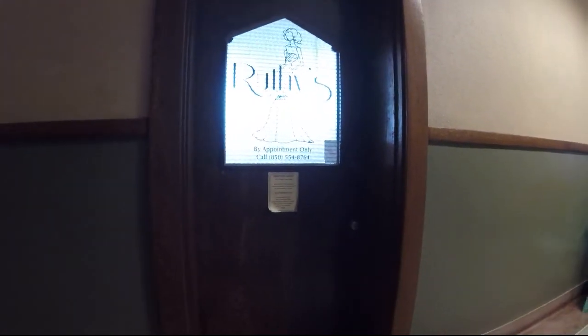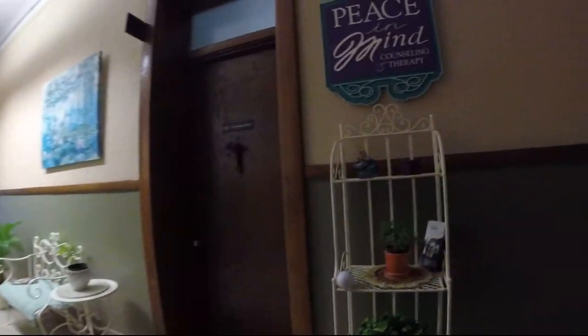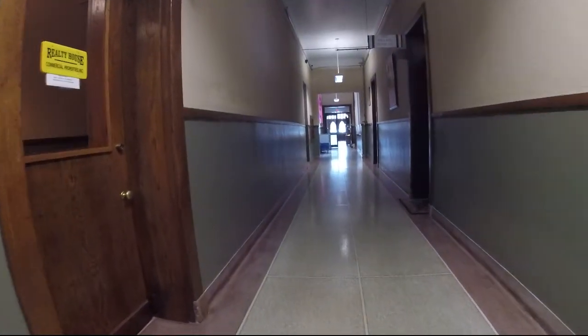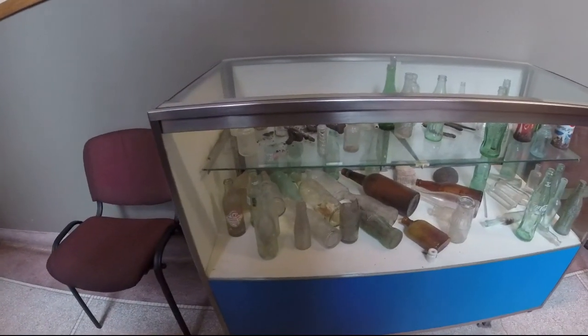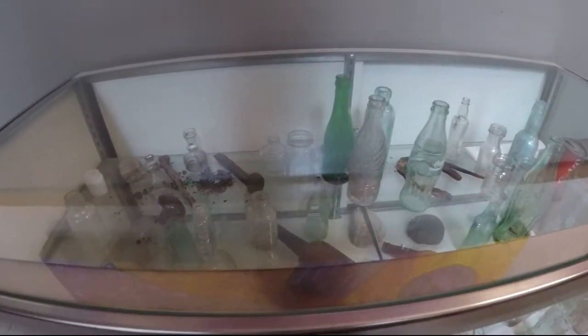Looks like some kind of a design shop or something. This is my first time up here, Brandon. These businesses — some realtors. Looks like some old bottles, probably stuff from around here. Looks like some railroad spikes, a little doorknob.